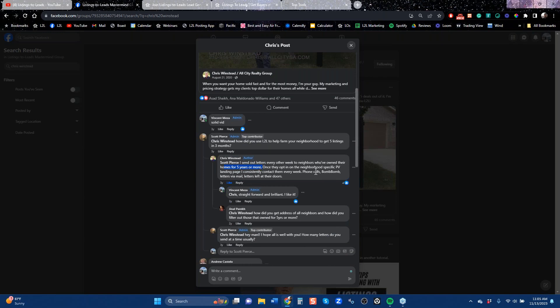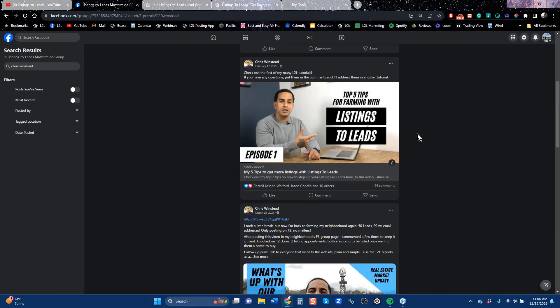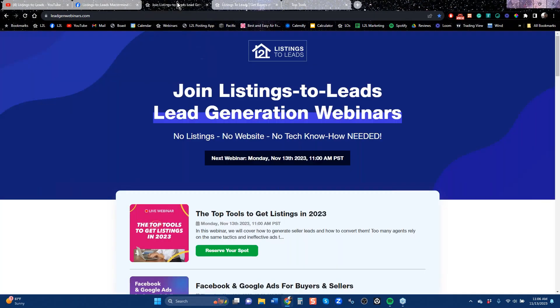Once they opt in on the home valuation page, every week he hits them up — home calls, video bombs, letters. That is an awesome recipe using the same exact letter we're talking about. He moved from out of state to Texas and got five listings in three months. Within a couple of years, he starts his own office. The very first thing he does is create a video of how to customize our tools for more listings. You can find that video on YouTube — his name is Chris Winstead. He just keeps using our system to get more business and more listings. Getting buyers is always going to be easy, but you definitely want to have listings in your business.